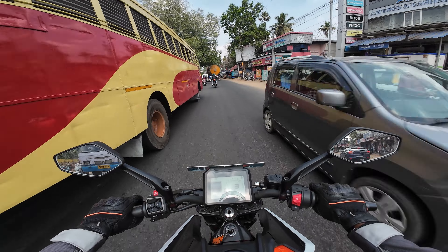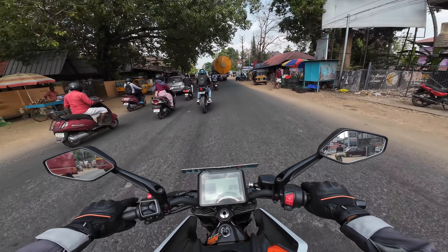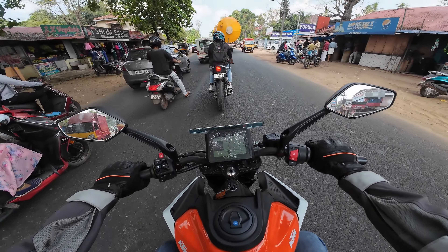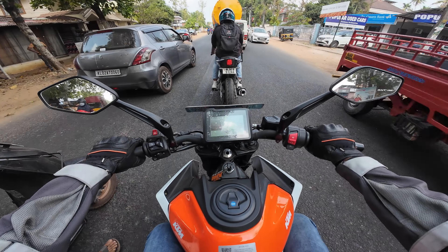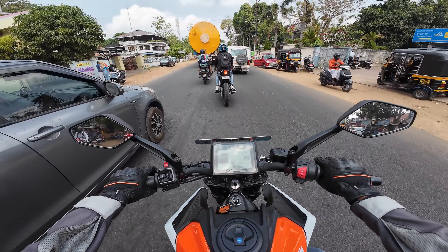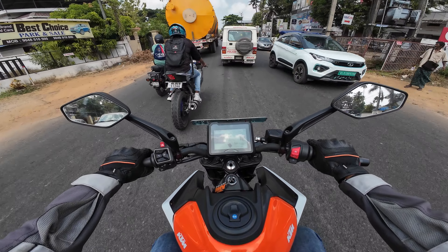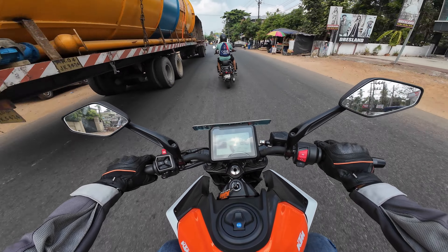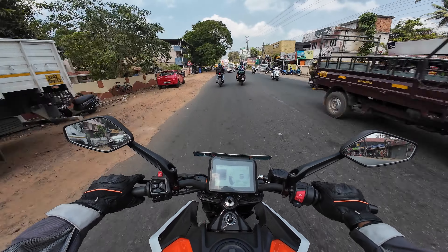There is some traffic today so we'll check out how it handles in traffic. On second gear I'm cruising at 14 km/h and slow speed seems good. There is engine knocking at third gear around 20 km/h, but it can still pull.